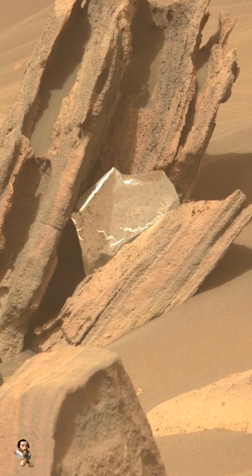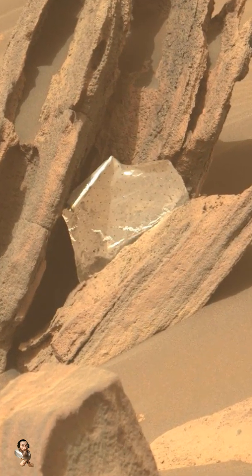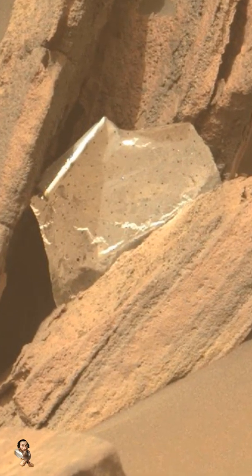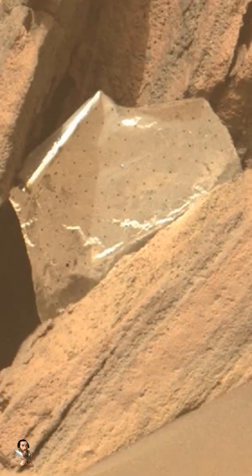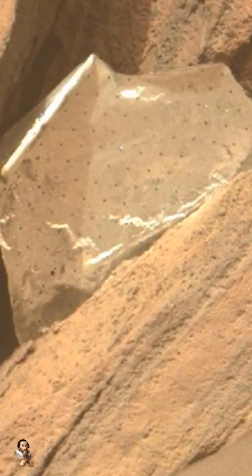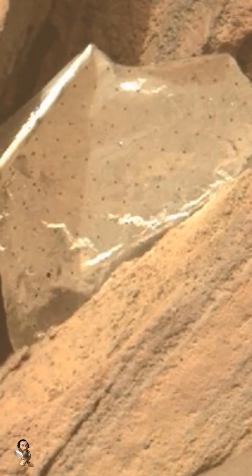NASA's Perseverance rover on the Martian surface has discovered something very curious, and NASA have said that this artificial artifact, complete with manufactured holes, is nothing but a piece of a thermal blanket blown in the strong Martian winds from over two miles away.